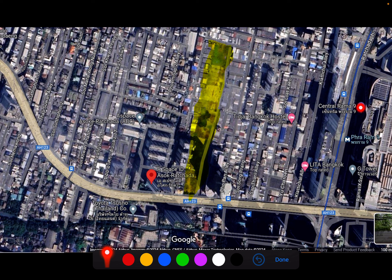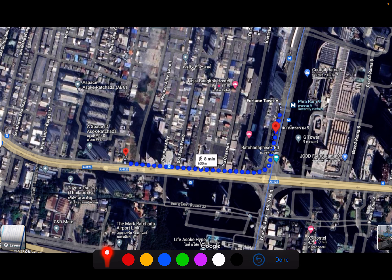This is Central Rama 9 itself, the night market is somewhere behind, and you have Fortune Town over here. The walking distance was pulled from Google Maps — I dropped a pin on this plot of land to the MRT exit on the Fortune Town side. According to the map it takes about 600 meters, eight minutes' walk.